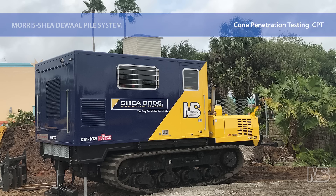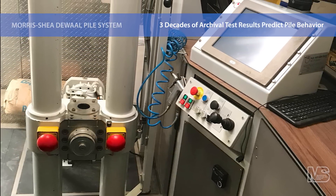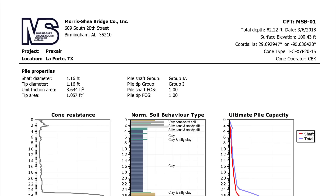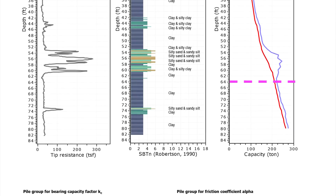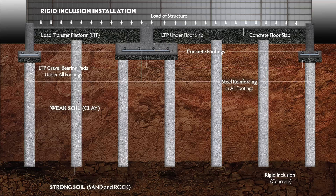Morris Shea routinely performs supplemental geotechnical exploration for no additional fee, with the use of our own 30-ton cone penetration test rig. Our in-house pile capacity software uses CPT and pile load test data from DeWall pile jobs dating back to 1992 to accurately predict the behavior of DeWall piles. This archival information provides critical tools unique to the industry for the estimation of pile capacity, production rates, and concrete consumption. DeWall piles can also be used as a cost-effective solution for rigid inclusions.